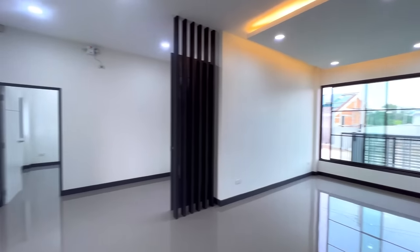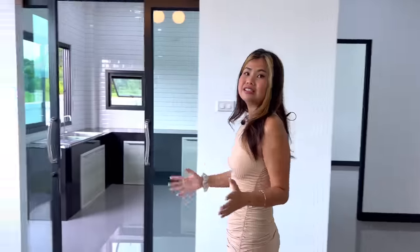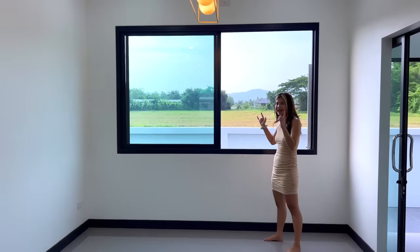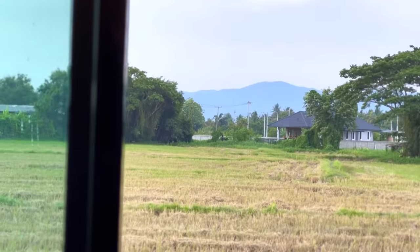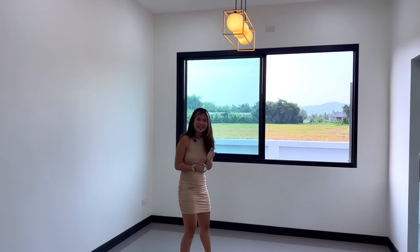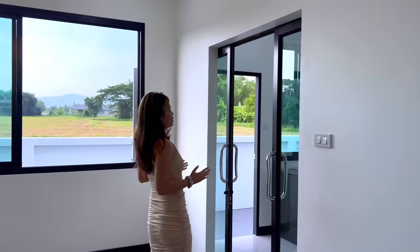The living room also has beautiful spotlights on the ceiling, giving it a luxury look. Moving on to the dining area, there's a big window with a stunning view — the field outside is green and you can also see the mountains. Imagine eating at your dining table every day with that view! There's also a nice chandelier here.